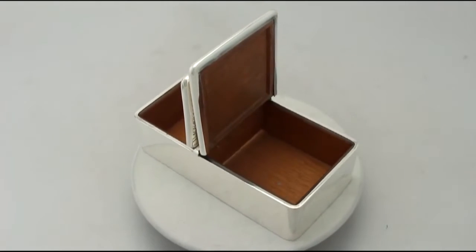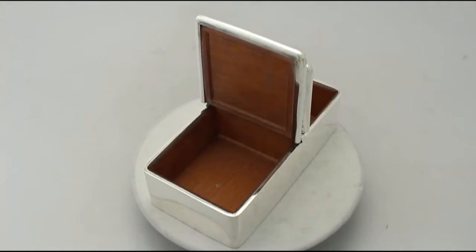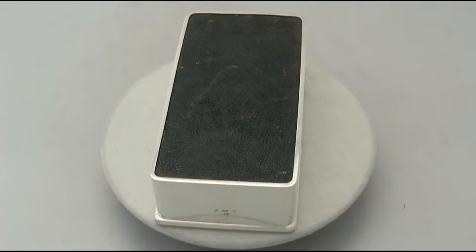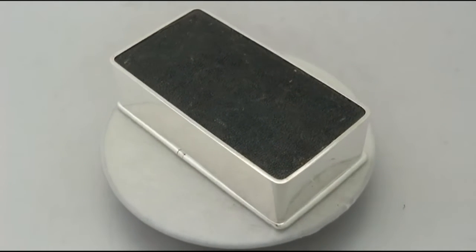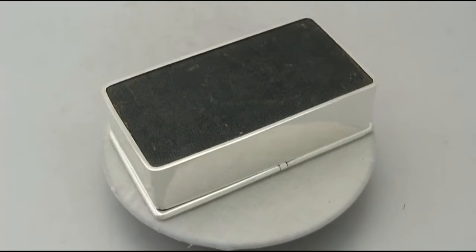The bright cut engraved decoration is crisp. Full hallmarks struck to the surface of the box are very clear. The piece has been professionally polished and can be considered to be in presentation condition.